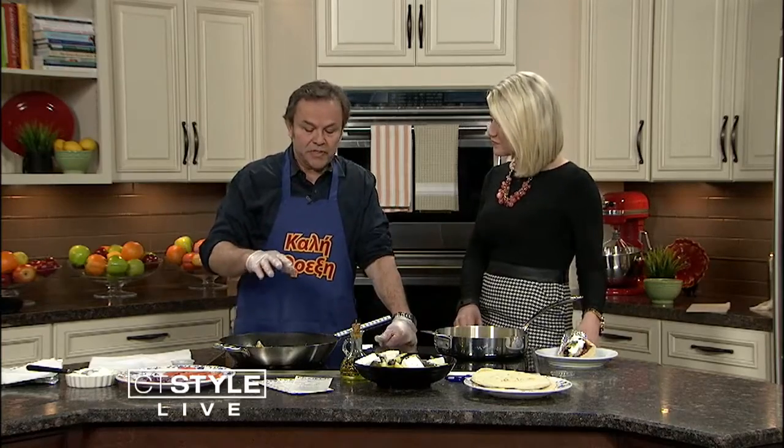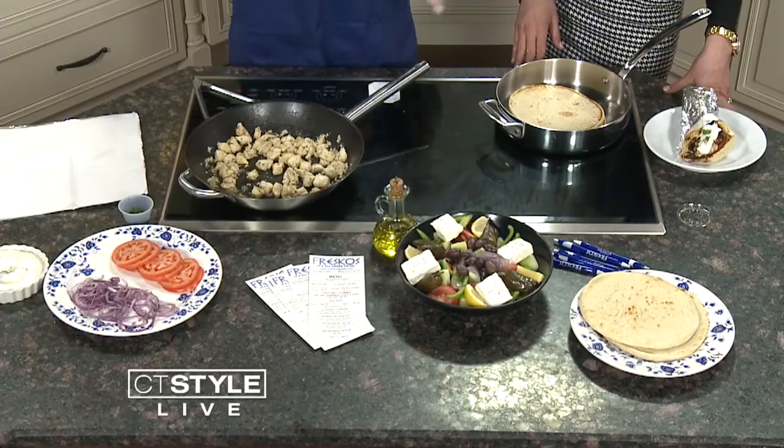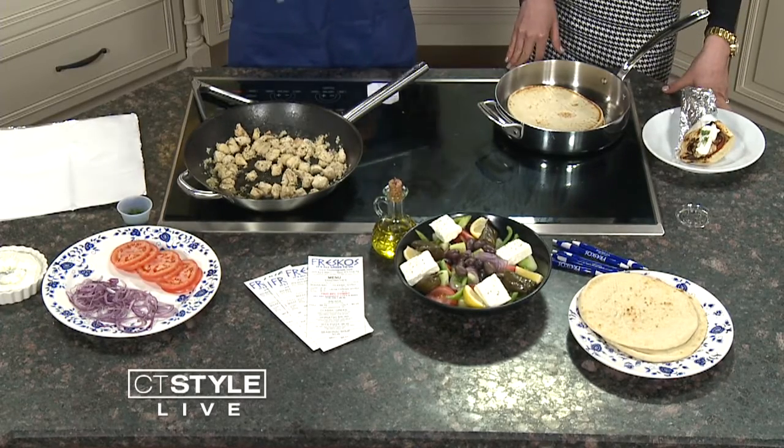Tell me what you're cooking — this smells so good. Okay, this is called chicken souvlaki. What we do is we take a breast of chicken, and all our marinades are olive oil, lemon juice, oregano, garlic, salt, and pepper. That's it.